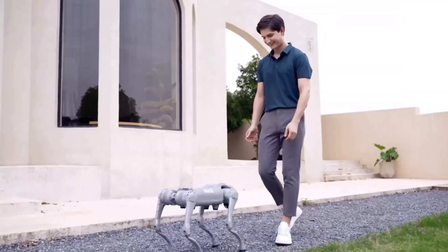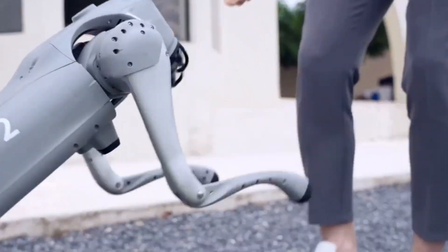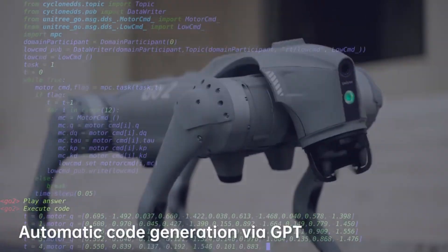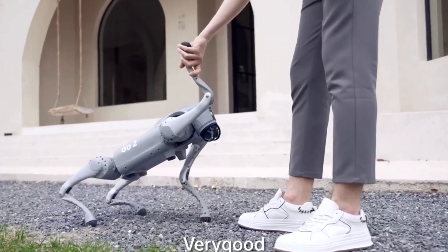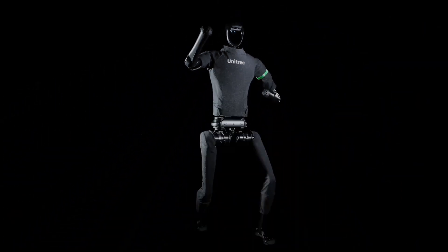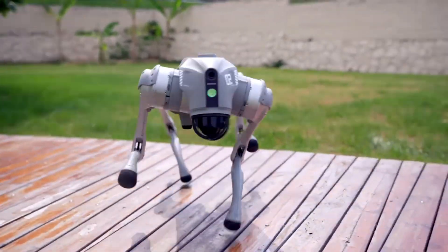Here, we don't just talk tech — we live and breathe it. From the sleek design of the latest smartphones to the intricate mechanics of technological robots like the Unitree X1 Quadruped and the advanced capabilities of the Go-1 robot, we're your go-to destination for all things tech-related.